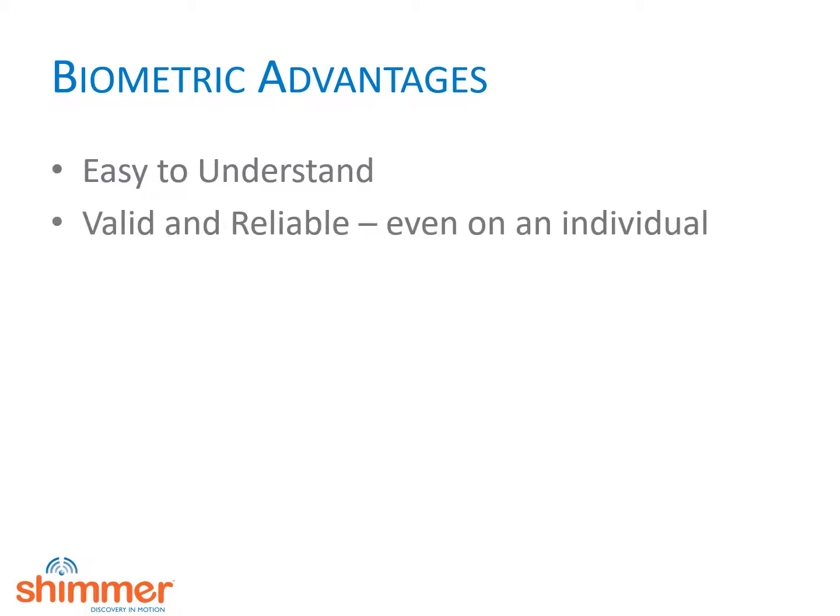Biometrics is valid and reliable. You can get meaningful information on samples as low as one person. To put this in perspective, lie detector tests, which primarily use heart rate and GSR, are 85 to 90 percent accurate on people who are actively trying to deceive them. Because you can interpret a single person's response, you can also drill down and understand sub-segments when you have a large sample, just as you would with surveys.